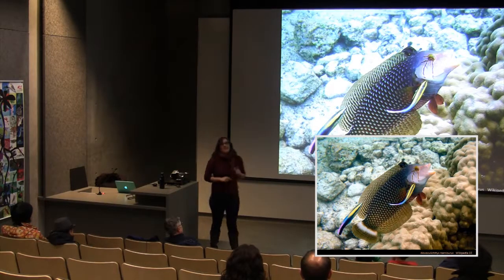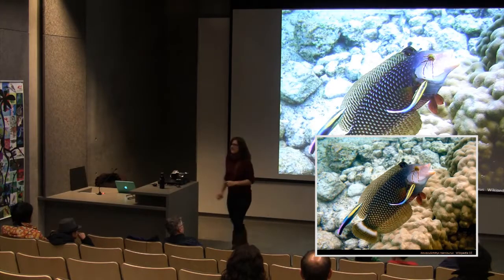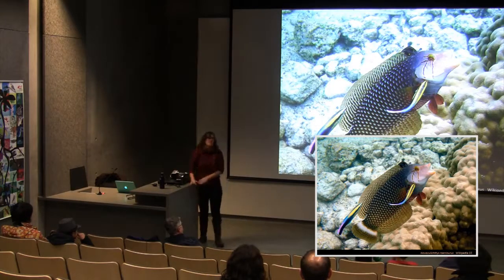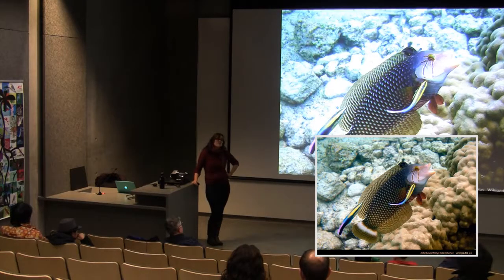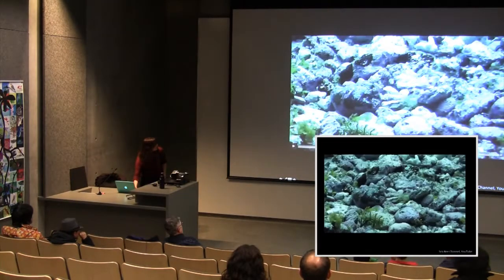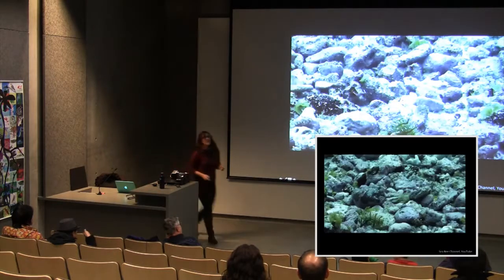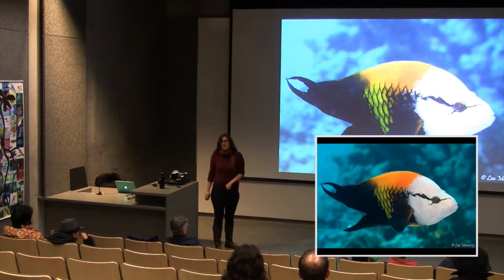A favorite wrasse is highlighted not because it's a cleaning client, but because of how dramatically its juveniles look compared to the terminal phase adults. Wrasses often look very different between their initial and terminal life phases. The speaker then introduces the slingjaw wrasse, another fish with a really amazing adaptation.